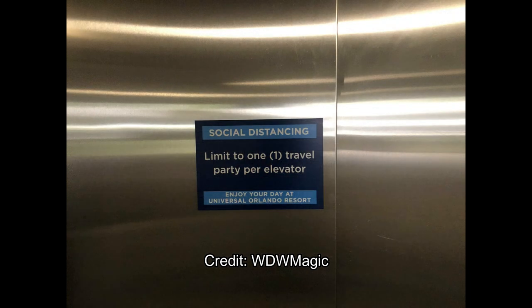As you head on to the elevator, if you do decide to take the elevator, they're only allowing one party per elevator, which can create very long lines. So I stress, don't be afraid to take the stairs.